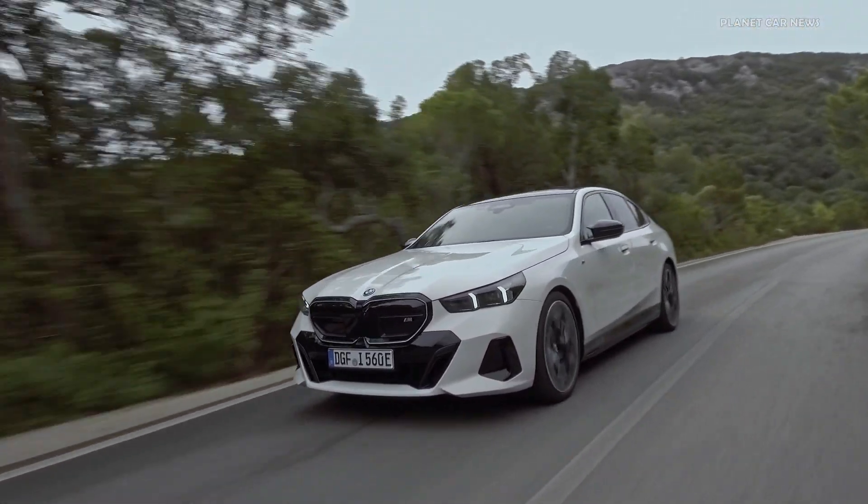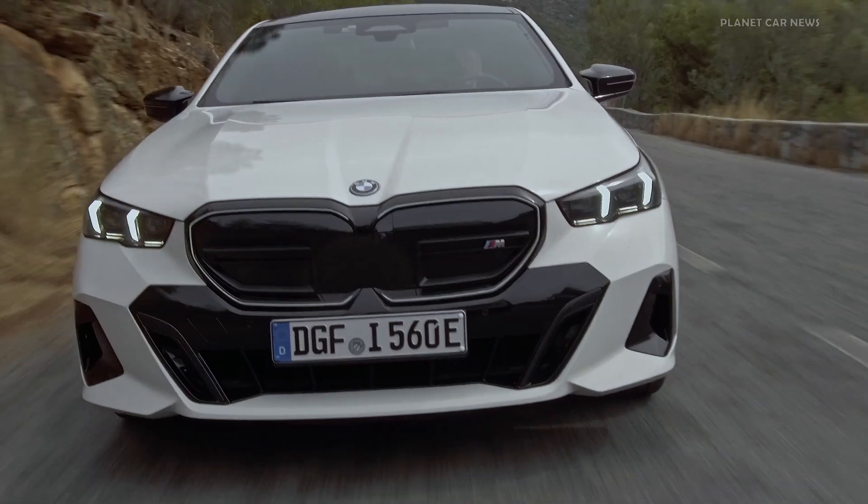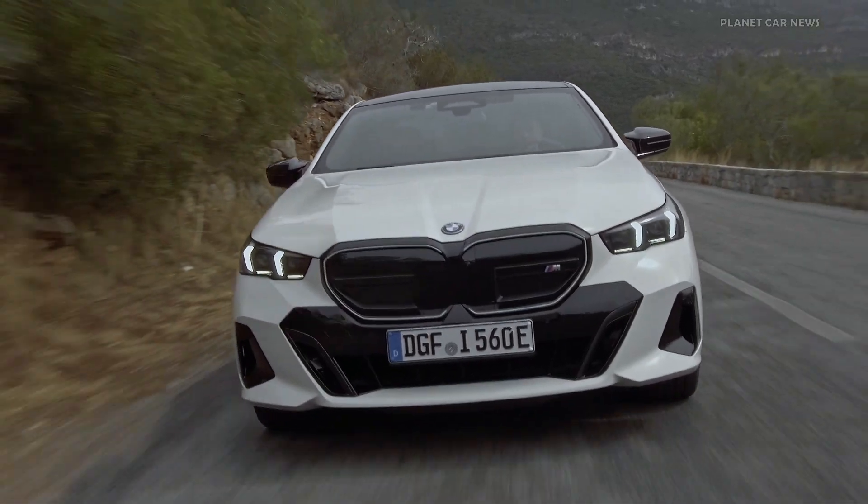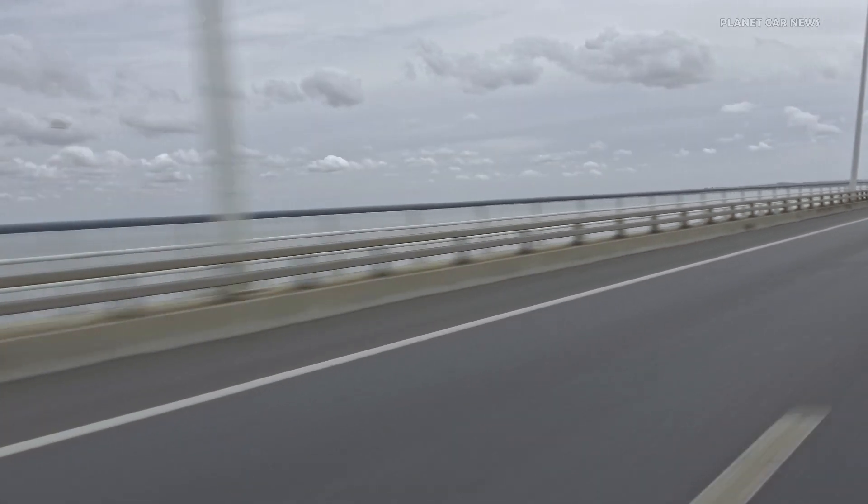The high-voltage battery can be charged with direct current with a power of up to 205 kW. For example, the battery charge level in the BMW i5 can be raised from 10 to 80% in around 30 minutes.